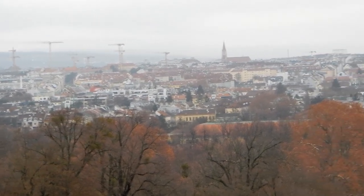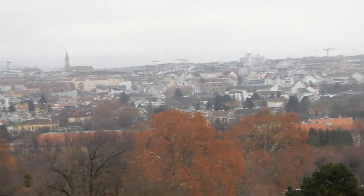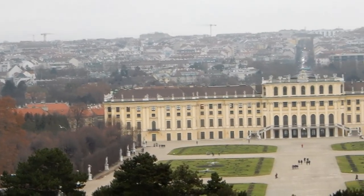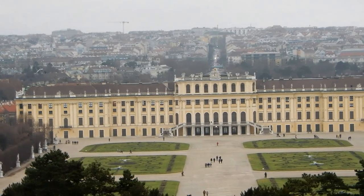Der Panoramablick von der Gloriette über den, sagen wir mal, 13. bis 15. Bezirk lohnt sich allemal, auch wenn das Wetter grau in grau war heute.